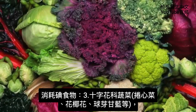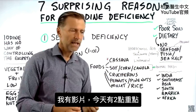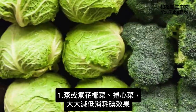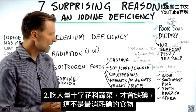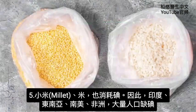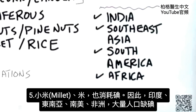Cruciferous foods — cabbage, broccoli, Brussels sprouts — can also bind iodine. However, if you steam or cook these foods, it will greatly reduce their ability to bind to iodine. You would also have to consume a lot of cruciferous vegetables to create a deficiency, so this is not at the top of the list. Peanuts and pine nuts can also bind with iodine in large amounts, and millet and rice can as well — which is one reason larger populations in India, Southeast Asia, South America, and Africa are deficient in iodine.